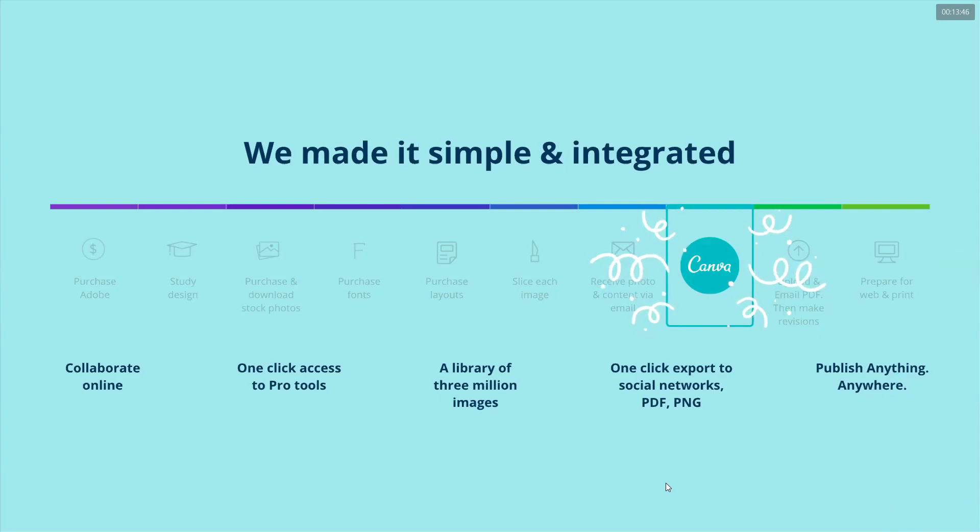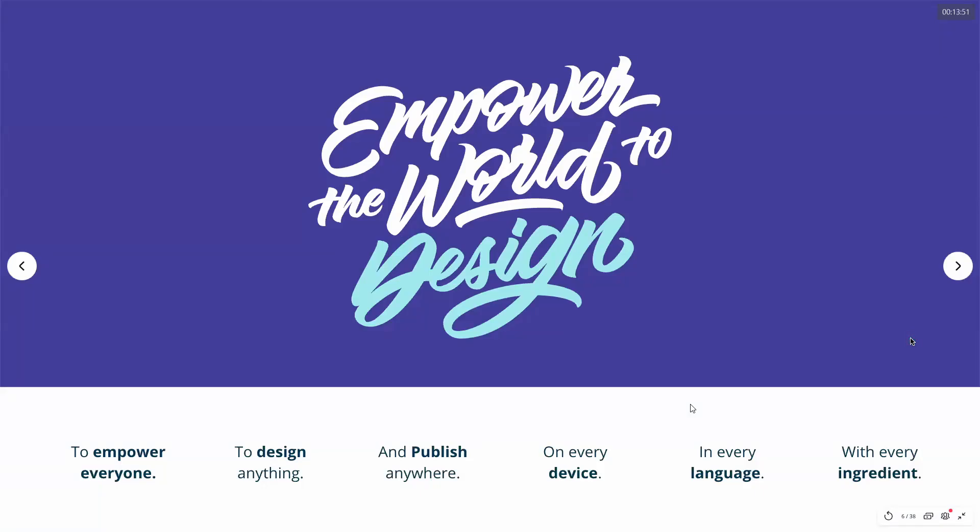Everything is combined in Canva — one place to go. Our goal is really to empower the world to design anything, publish anywhere, on every device. If you are using us on a laptop, please know that we also have a mobile app for Apple and Android in every language — including Tagalog and Cebuano — with every ingredient, meaning everything you need to design is already in Canva.